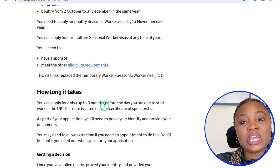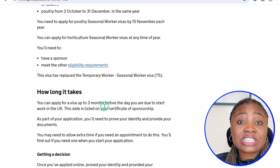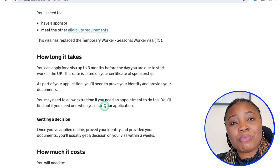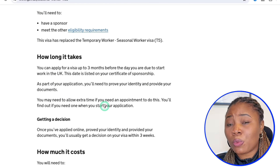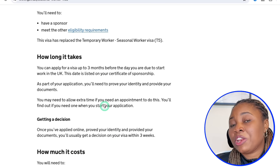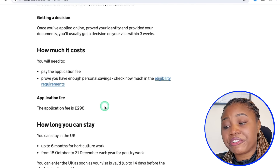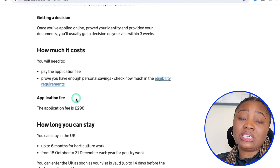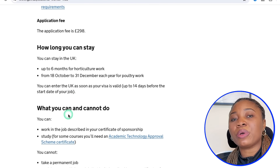This particular pathway to the UK has no age restriction. However, from my research, younger people tend to qualify more since the work involves physical farm and field labor. If you are older, you can still successfully apply and may just be lucky. This route comes with a visa fee of about £298; however, if you get an employer to sponsor you, they typically cover this cost.